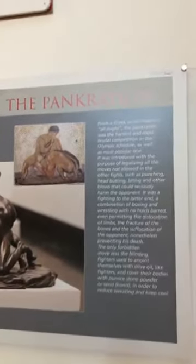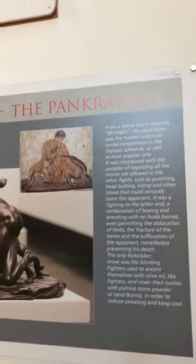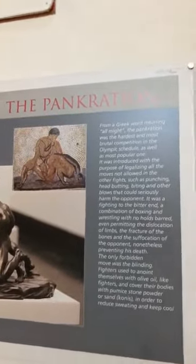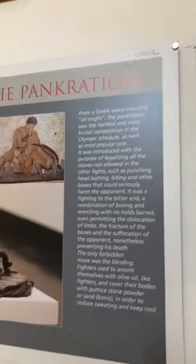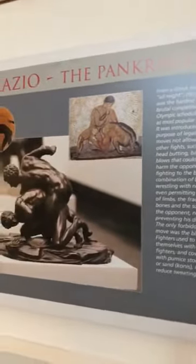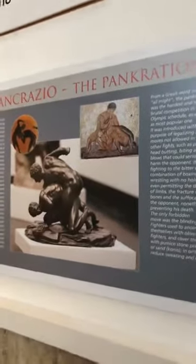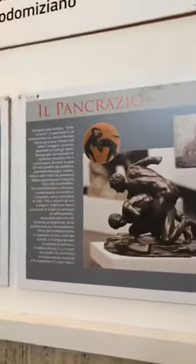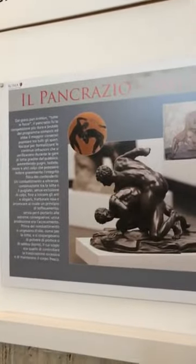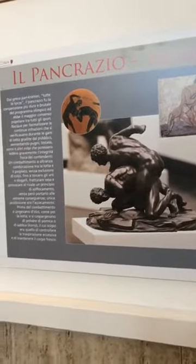The word Pankration is formed by two Greek words: 'pan,' meaning 'all,' and 'kratos,' meaning 'power' — so 'all the power' or 'all the strength.' This was the strongest, the toughest competition. The purpose was to immobilize the opponent until he surrendered.